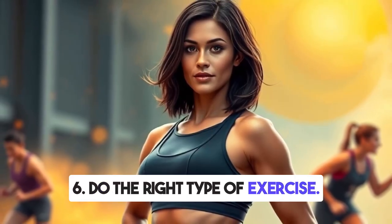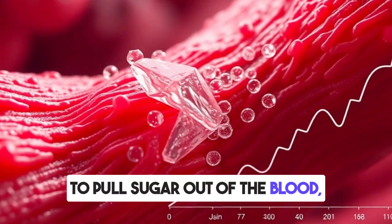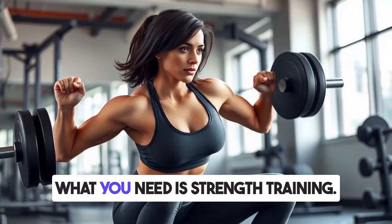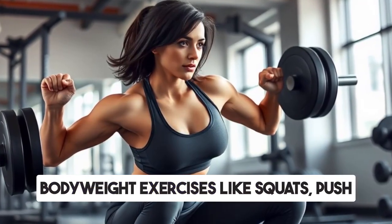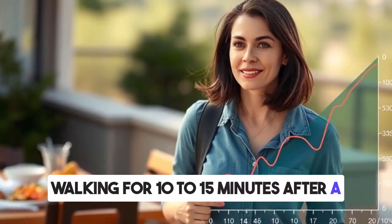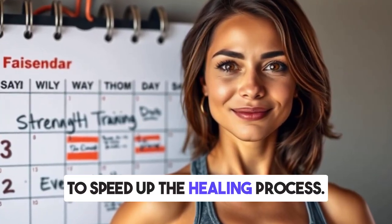Six: do the right type of exercise. Exercise is one of the fastest ways to reverse insulin resistance because it forces your muscles to pull sugar out of the blood, lowering insulin levels naturally. But not all exercise is equal — cardio alone doesn't do much for insulin resistance. What you need is strength training. Begin lifting weights or doing bodyweight exercises like squats, push-ups, or lunges. Even walking for 10 to 15 minutes after a meal can dramatically reduce blood sugar spikes. Aim for at least three strength training sessions per week and some daily walking.